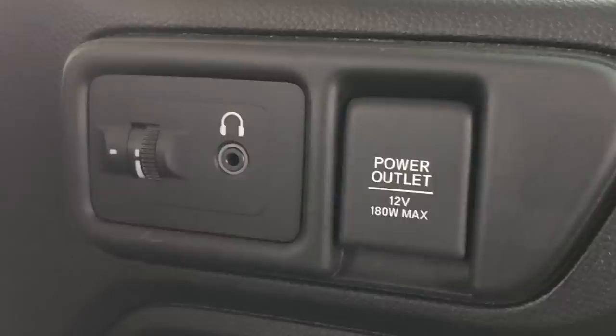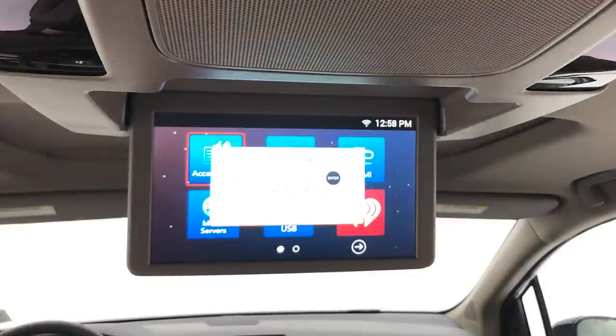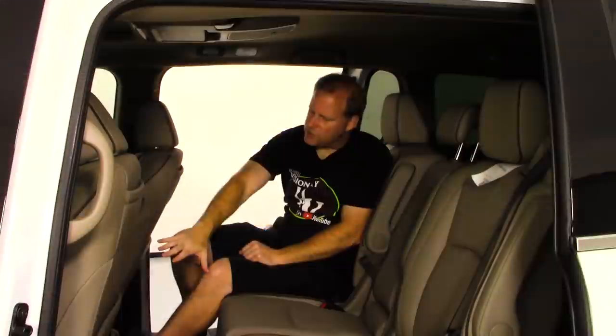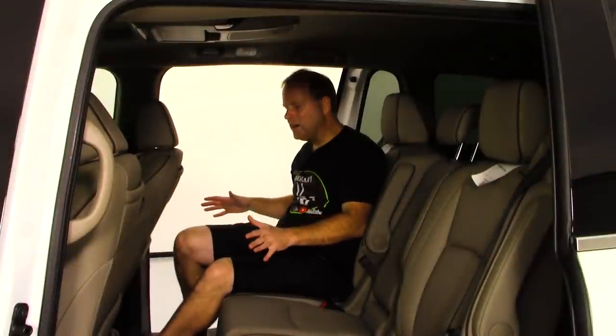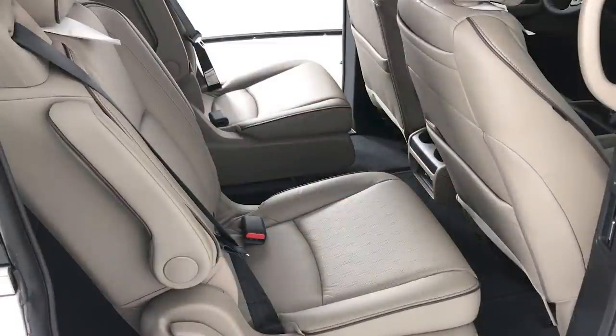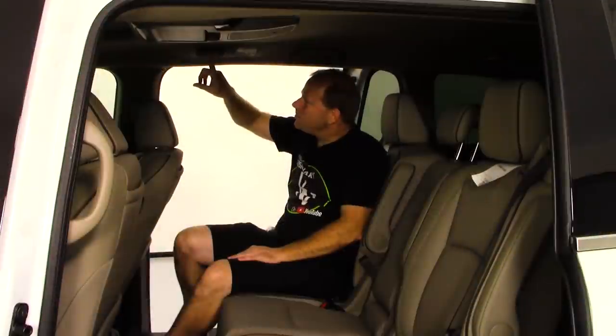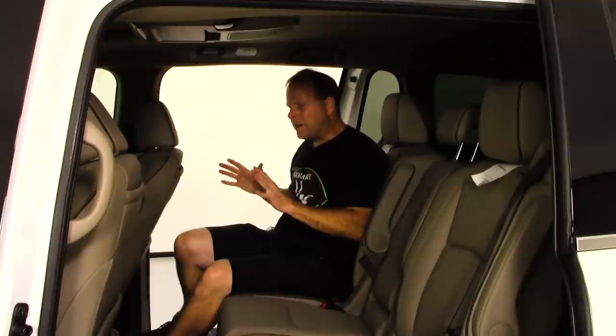Rear seat passengers can watch movies on the screen right here, and everything you need comes with the Odyssey — the HDMI cable that plugs into the rear of the console, the remote, and two more USB ports. There's also a lot of nice storage back here: pockets on the rear seats, door bins, and a control panel for the rear air vents.